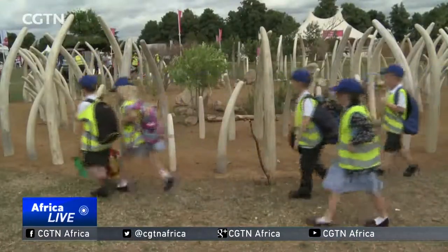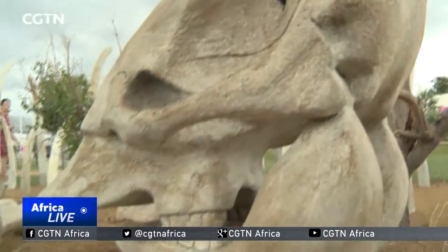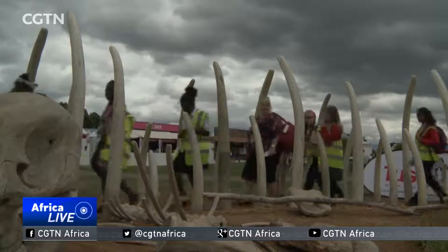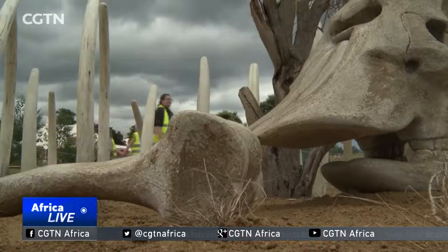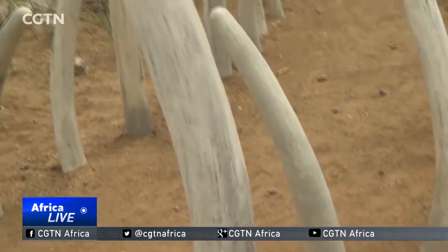To drive home the point to a younger generation and other visitors, the creators prioritised realism over aesthetics. You want to make things pretty and colourful and pleasing to the eye. But when we did this garden, we had quite a lot of lush African planting, and we sort of stood back and were like, this just looks too pretty. The grim result is meant to underscore the threat the slaughter poses to the future of the African elephant.